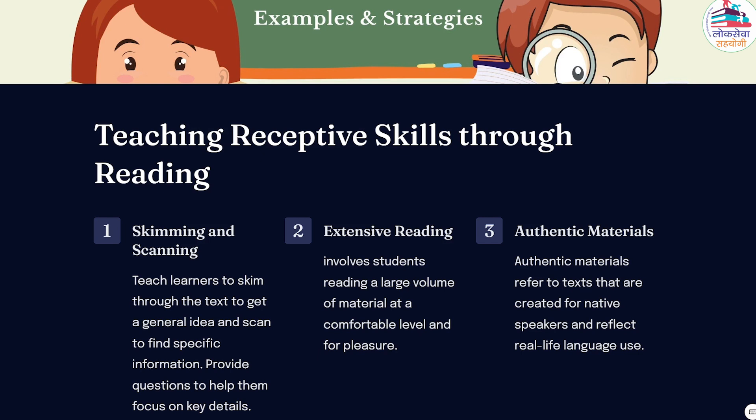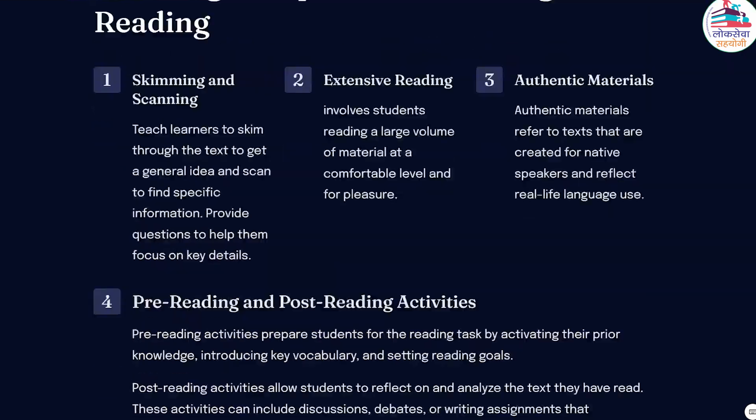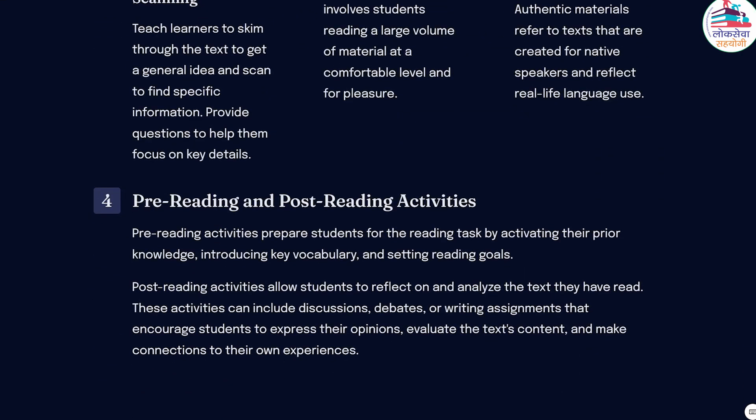Incorporating pre-reading and post-reading activities is crucial to engage students actively and deepen their understanding of the text. Pre-reading activities prepare students for the reading task by activating their prior knowledge, introducing key vocabulary, and setting reading goals. These activities can include brainstorming, prediction exercises, or discussions related to the topic of the text. By building connections between the student's existing knowledge and the text, they develop a stronger foundation for reading comprehension.